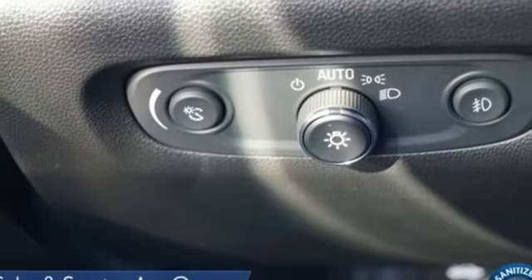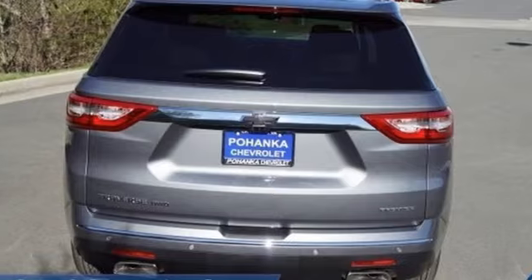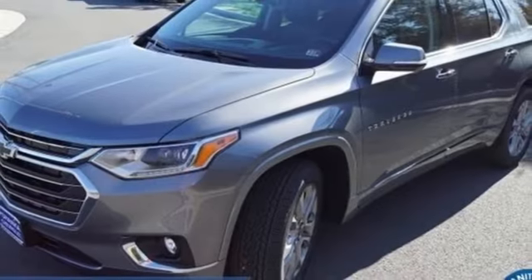Wi-fi hotspot, streaming audio, hands-free liftgate, remote engine start, smart device integration, and automatic transmission.